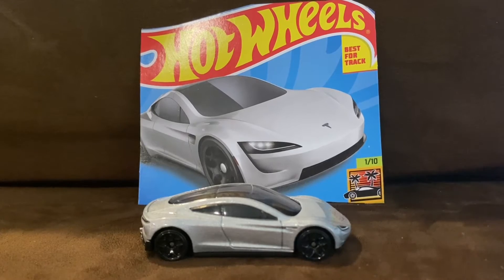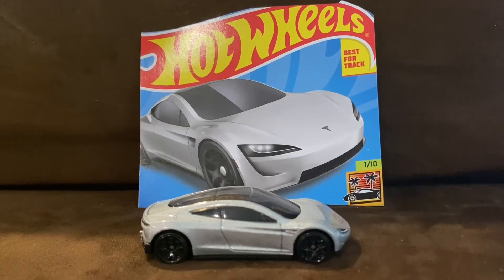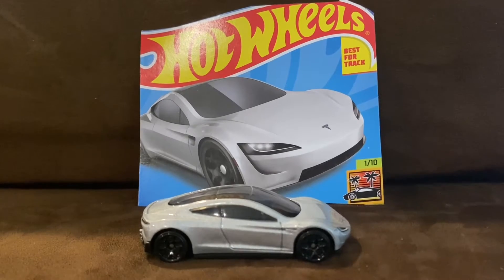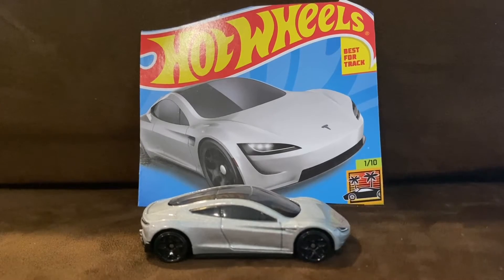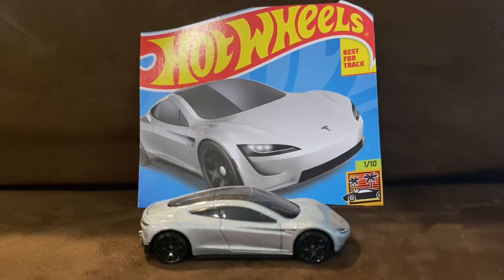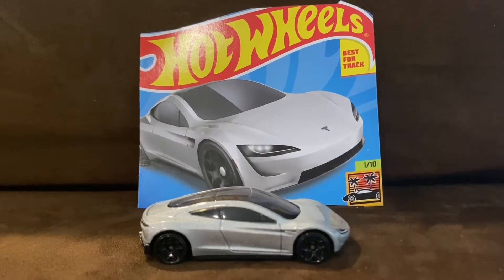The series in which it made its debut this year is Car Culture American Scene, and the color is Metal Flake Silver. It is also available in Hot Wheels ID, with the color Spectre Flame Red, and in Hot Wheels Exotics for the mainline, also in Metal Flake Silver.